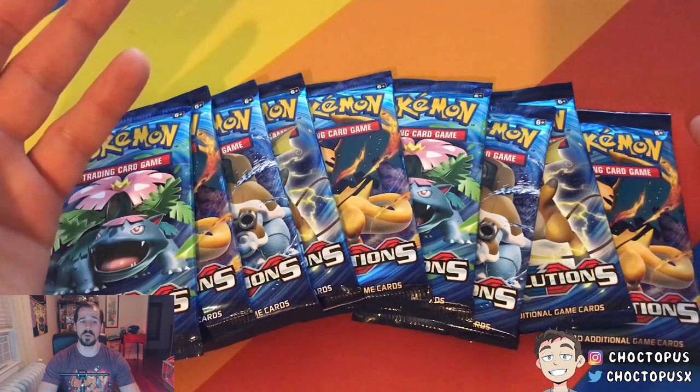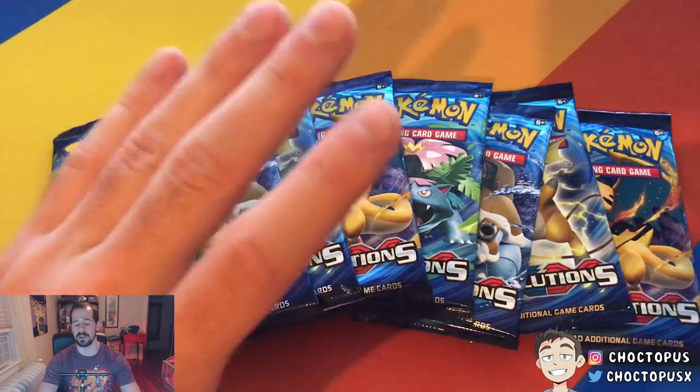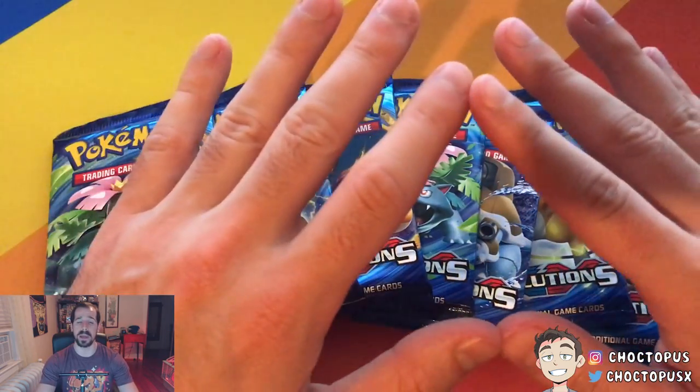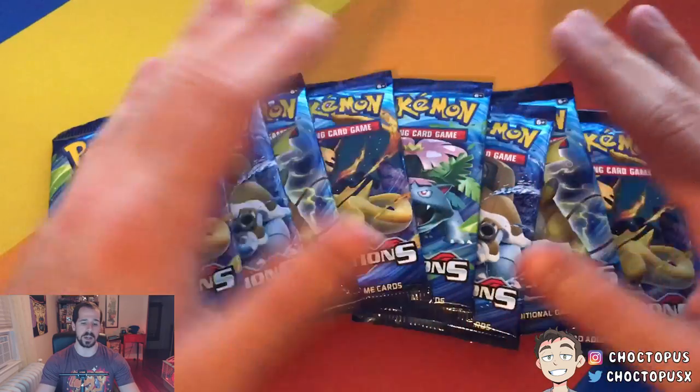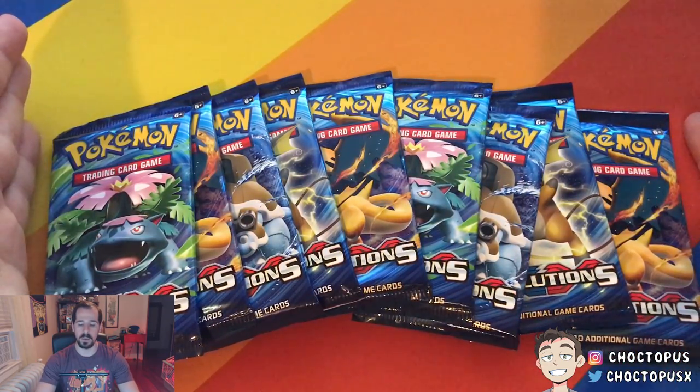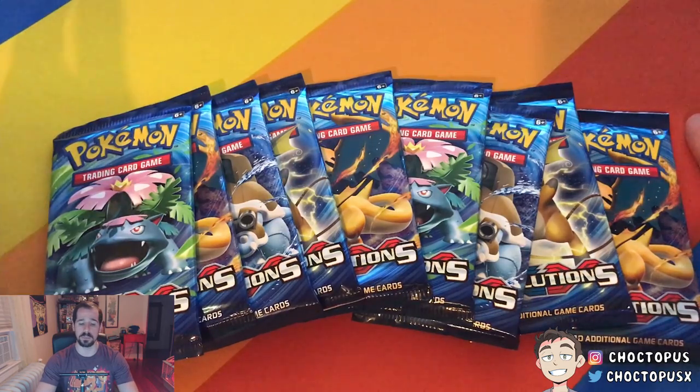We've gotten Dugong, we've gotten Farfetch'd, we've gotten Electrode, we've gotten all those. So hopefully there's a lot of holos and better cards and secret rares lying within the last nine packs here. I'm hoping we can pull something good.